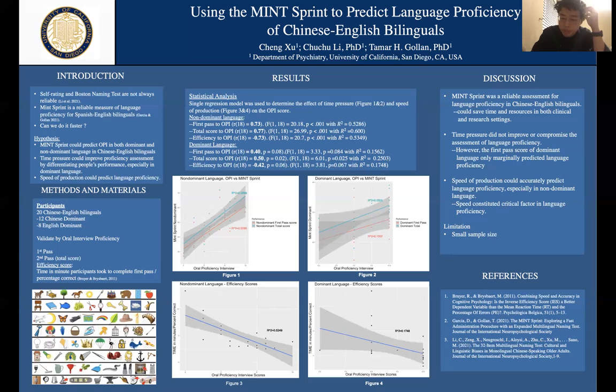The efficiency score was calculated by dividing the time in minutes the participant took to complete the task by the percentage correct. So the larger the score, the less proficient and the less efficient they are at naming each item. The results, separated into non-dominant and dominant language, show that both the first pass and second pass scores for the non-dominant language can successfully predict the OPI score. Although the total score is a slightly better predictor, the difference is subtle. The efficiency score shows a similar pattern, where a larger efficiency score indicates a lower OPI score.